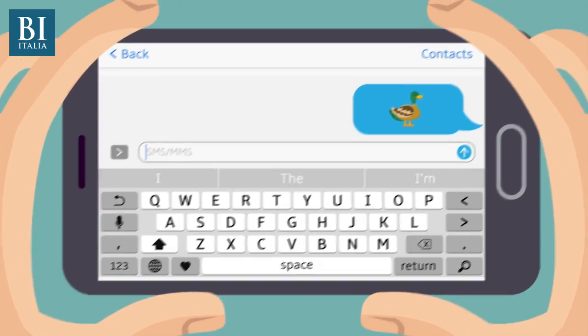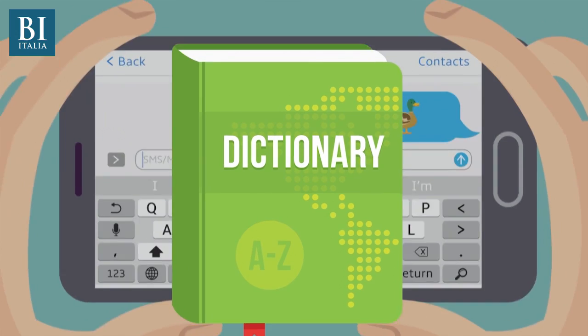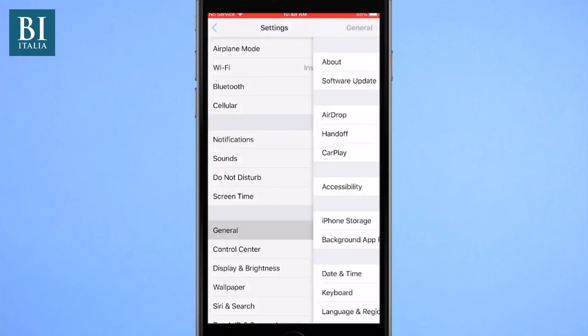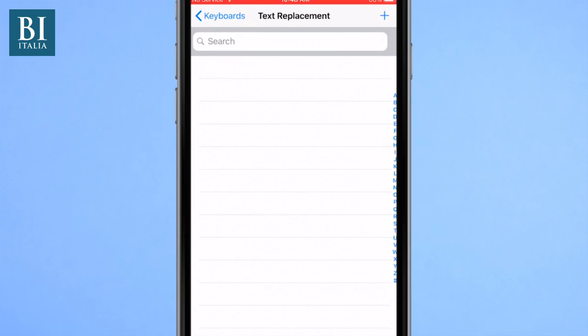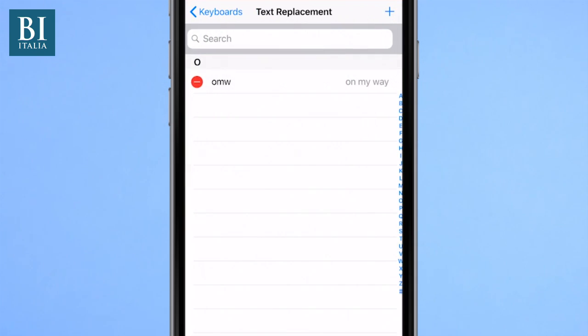It might seem like you're always wrestling with autocorrect, but you can take control of your dictionary. On iOS, go into Settings, General, Keyboard, and then tap Add Shortcut or Text Replacement. Here you can add a new word or a shortcut that fills in a word when you type a few letters. You can also Google around to find out how to add words in the various versions of Android or third-party keyboards.